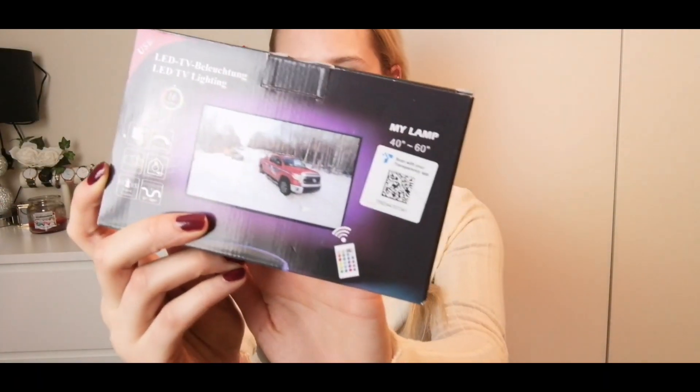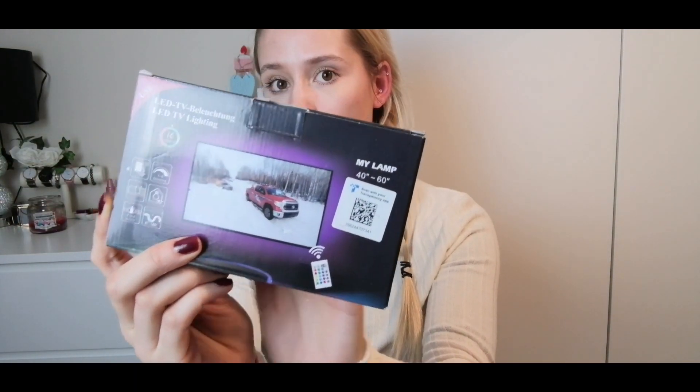He hasn't actually asked for this — there's one thing here he's asked for and I'll let you know in a sec. I got him some LED TV strip lights that go on the back of the TV and light it up. He went a bit mental this year and bought himself a 65-inch TV — why anyone needs that I don't know — but it's actually perfect for watching YouTube videos.